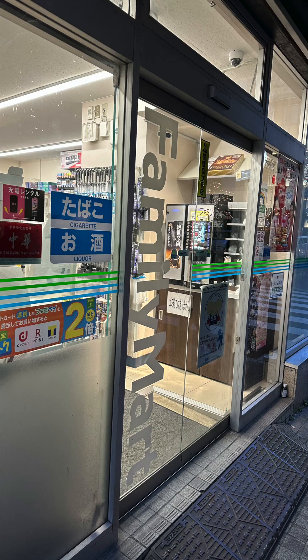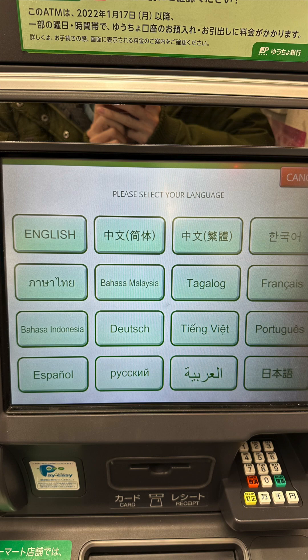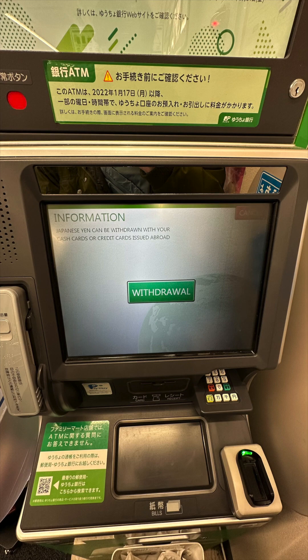Are you going to Japan? Are you thinking about whether you should be exchanging Yen in your local country first before you go, or after you arrive in Japan? This video explains why you should get Yen in Japan, and where and how to exchange Yen in Japan.